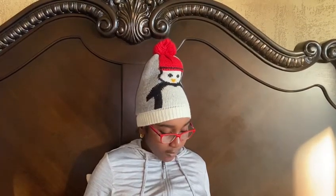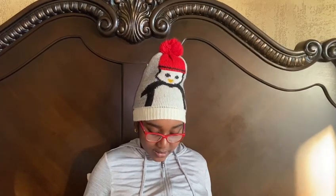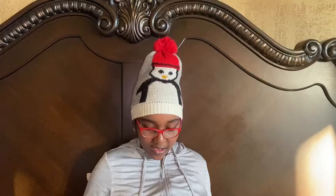Olaf bakes Christmas cookies. Elsa makes sure he doesn't get too close to the oven.